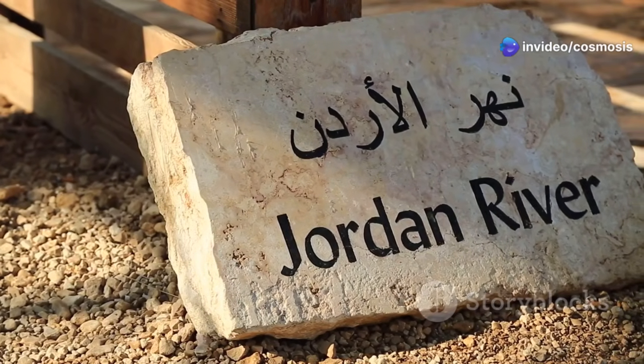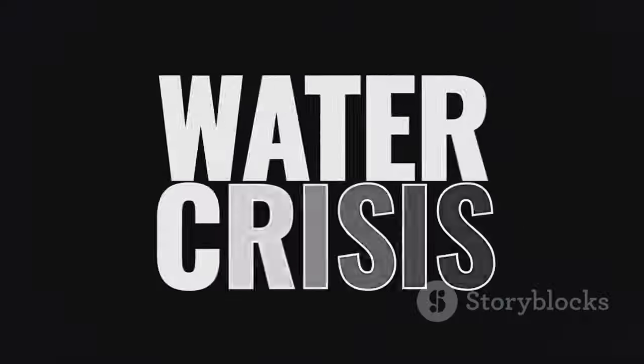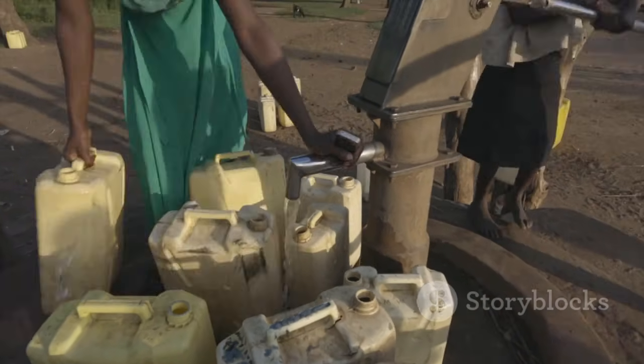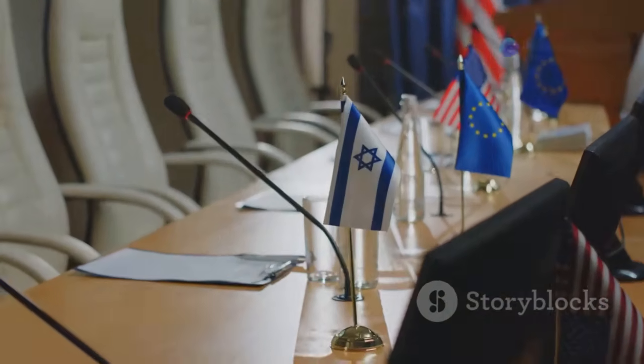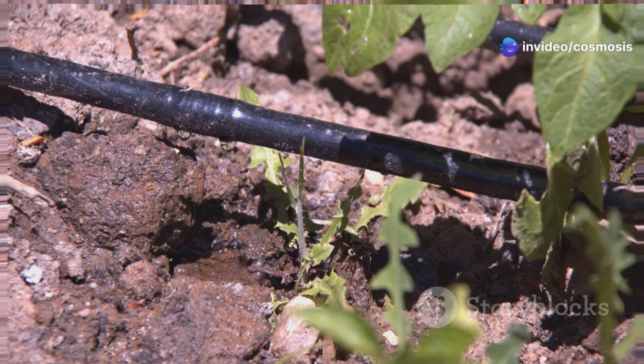The Jordan River, an important source of fresh water, caused arguments with nearby countries. Fighting over water made it even harder to get enough. Israel needed new ideas and everyone had to work together to fix this problem. The government knew this was serious, which led to smart new inventions and plans that changed everything about water in Israel.